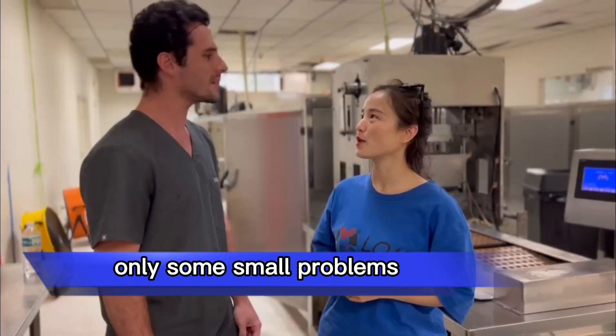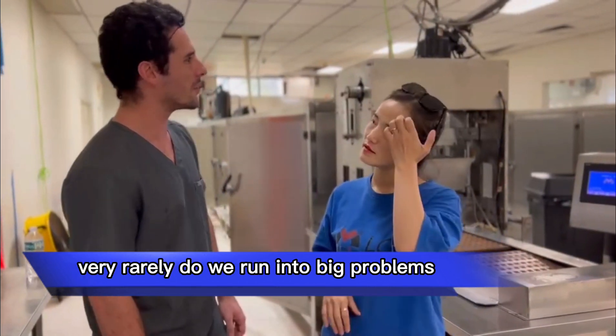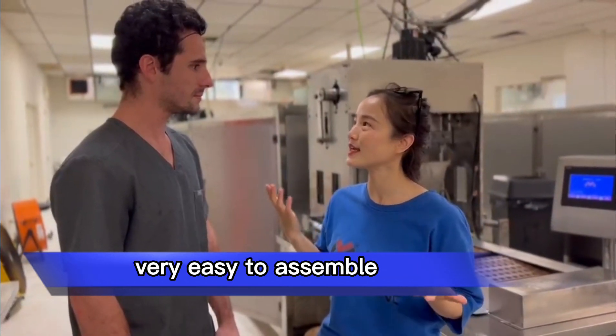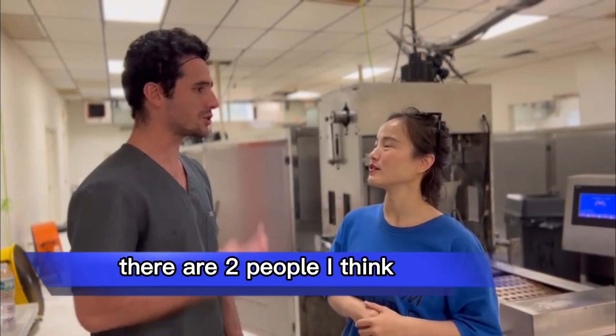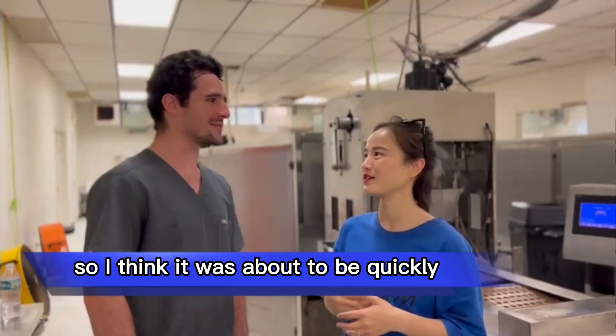So only small problems, and then you can get it running again by itself? Very rarely do we run into big problems. And how long did it take to assemble — only one or two days? It was very easy to assemble. I wasn't here for the assembly process, but I think it took them about a week — because there were about two people that did it in a week.